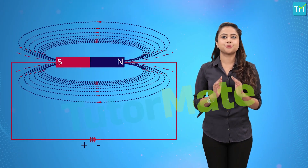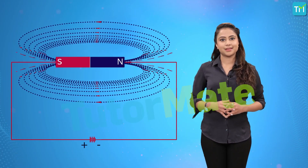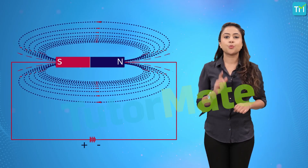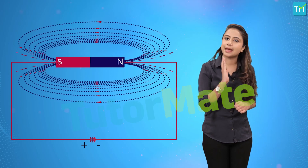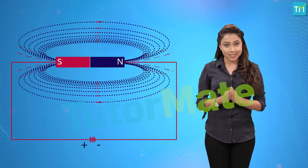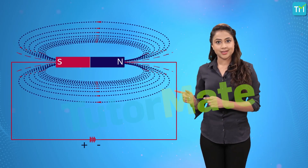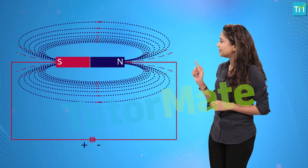So, why does the conductor have this effect on the iron filings? That's because a magnetic field is present around the magnet, and this field is basically the area around the magnet where the effect of magnetic force can be felt. This force exerted on the iron filings by the magnet is what results in this pattern.